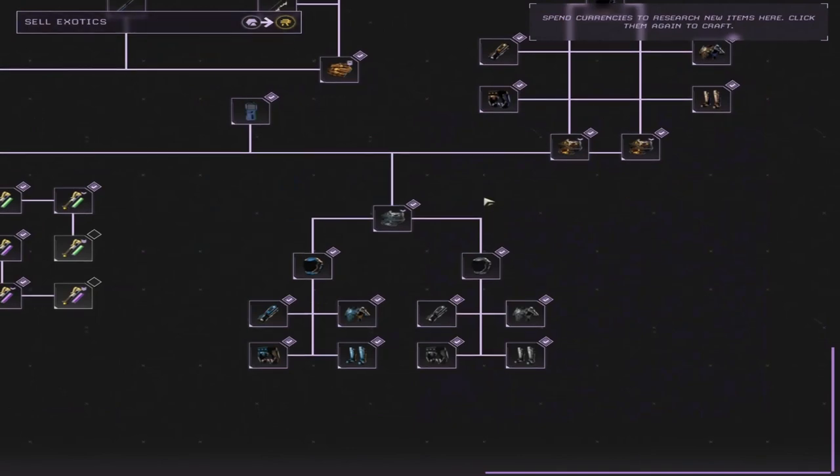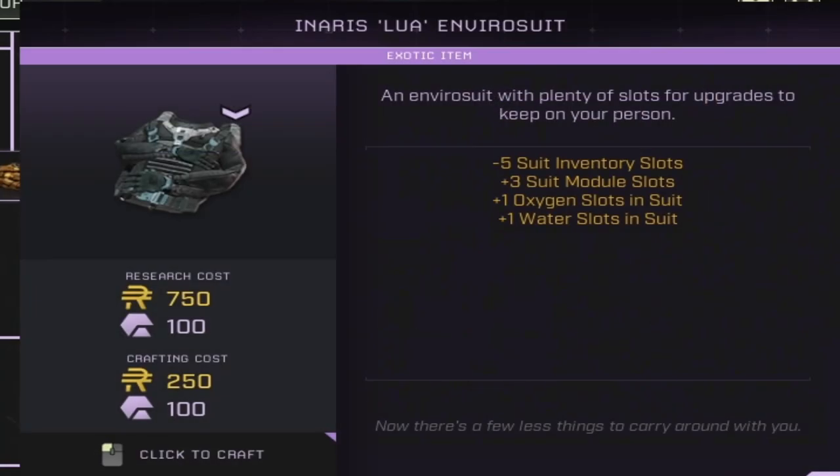This week we also have a new Enviro Suit and two new armors that we can drop down with. The Enviro Suit — the Ennis Luna Enviro Suit — has a negative 5 inventory suit slot reduction, but allows you to carry three suit module slots. This is the only Enviro Suit currently that will let you have three modules. It also comes with one oxygen and one water slot. This suit is available for research at 750 ren and 100 exotics, and to craft is 250 ren and 100 exotics.